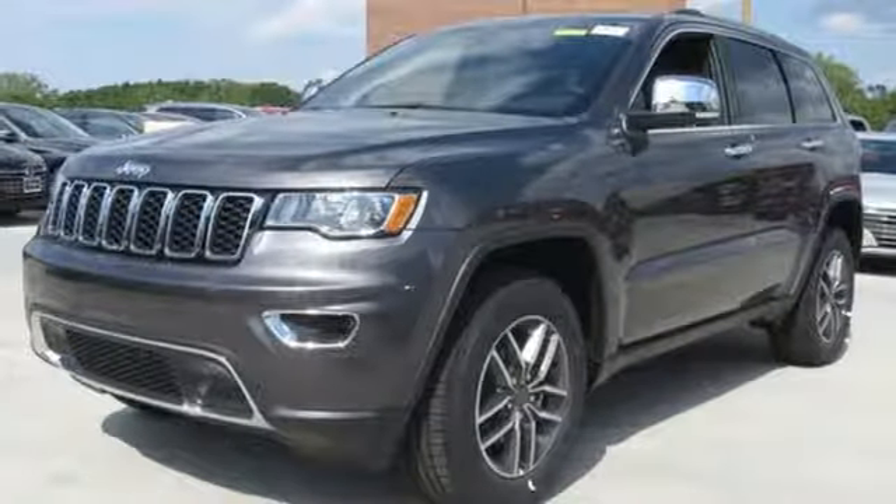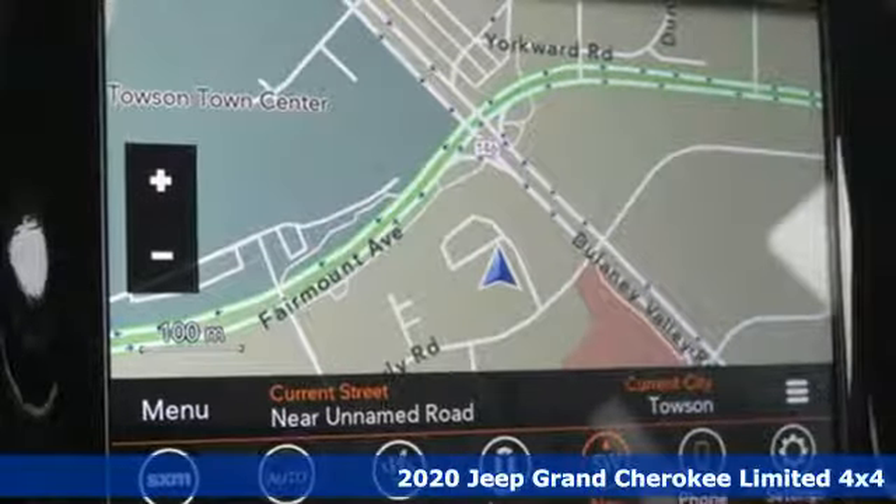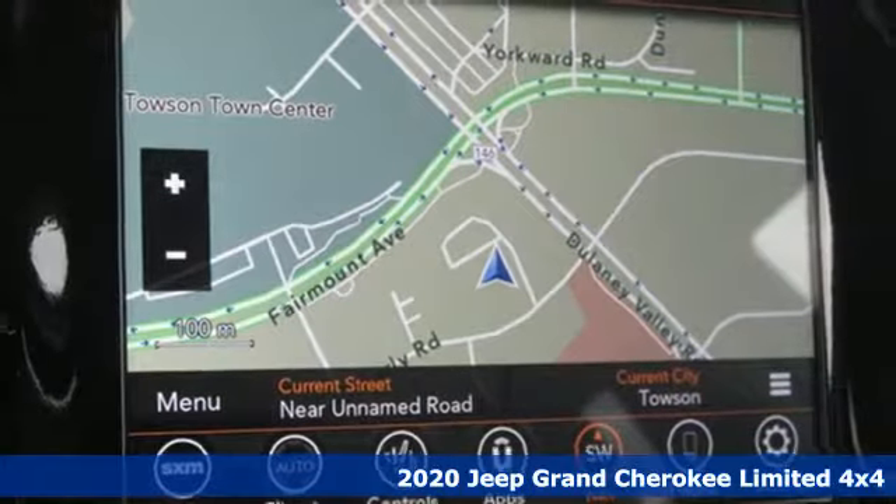It's a new 2020 Jeep Grand Cherokee. Journey anywhere in a Jeep. It comes with the features you need, and better yet, want.